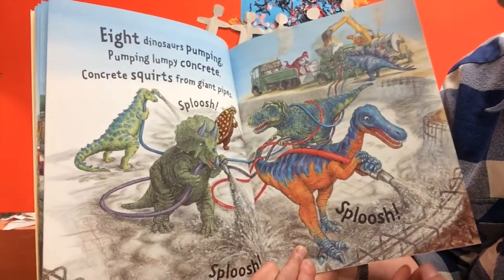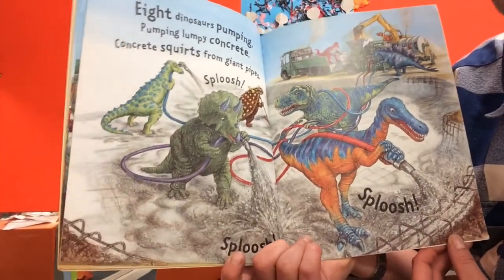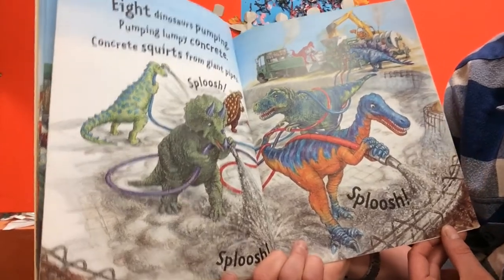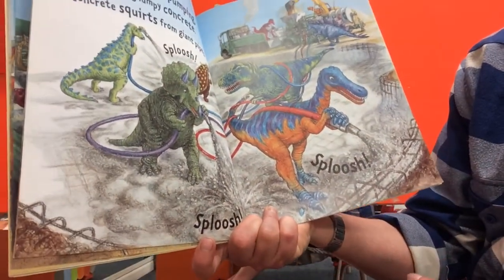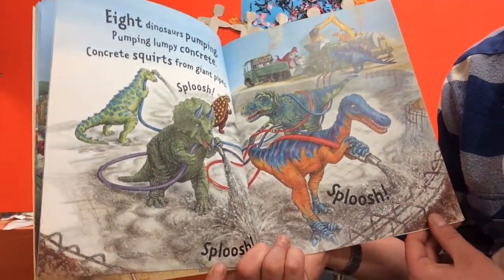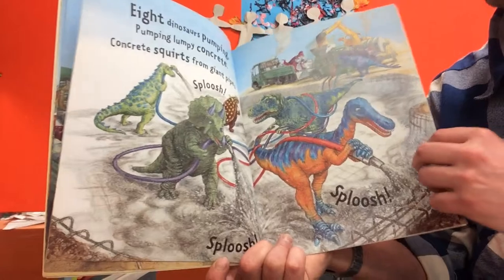Eight dinosaurs pumping, pumping lumpy concrete - concrete squirts from giant pipes. Sploosh, sploosh, sploosh. There they are with their hoses, squirting out the concrete with a sploosh sploosh sound.